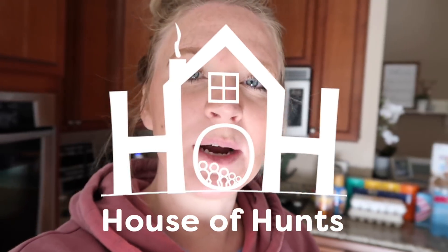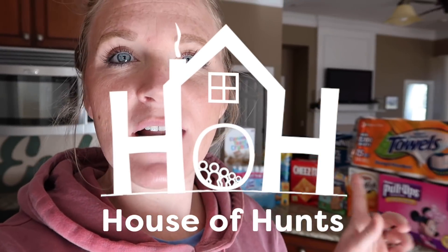Hey guys, welcome to a quick little grocery haul. We just went to Sam's Club for our monthly shop and I figured I would go ahead and film every single time we go, since we only go once a month. That way you guys can kind of see the things I get each time — whether it's something I always get or something new. Anyway, we just went, the kids are here — I have Audrey with me and Jackson and Piper are eating lunch.